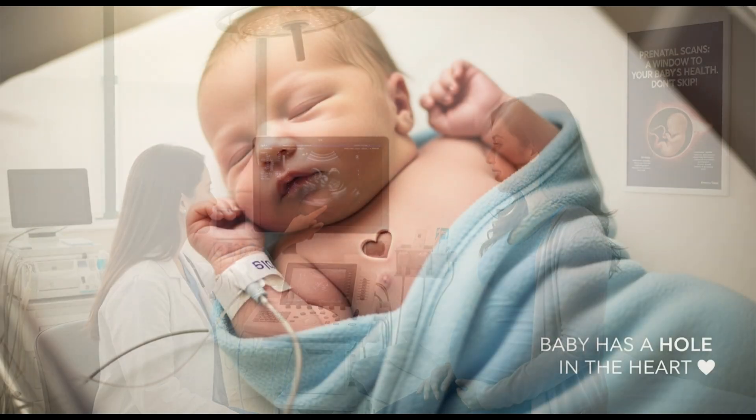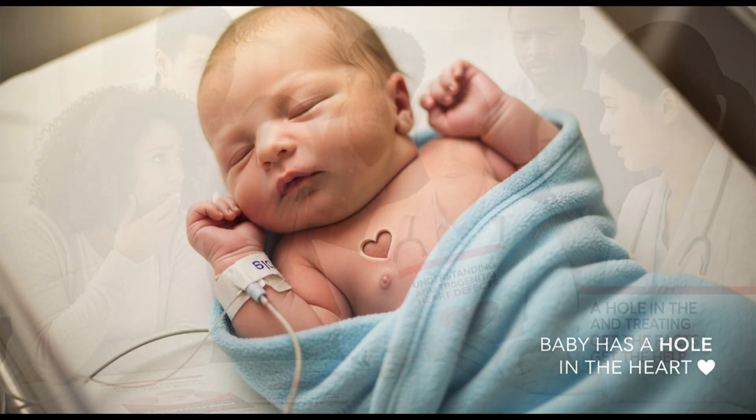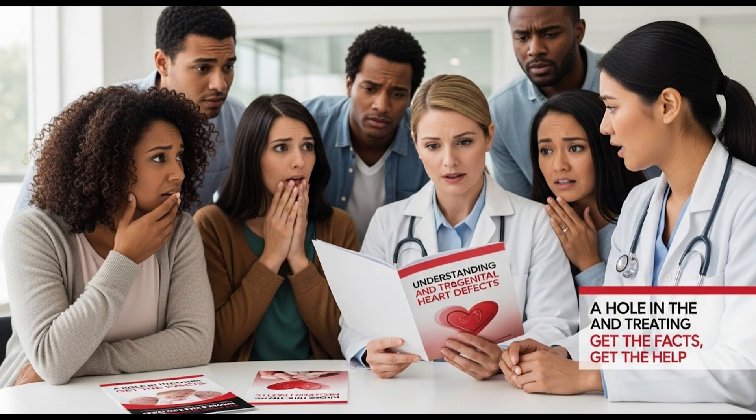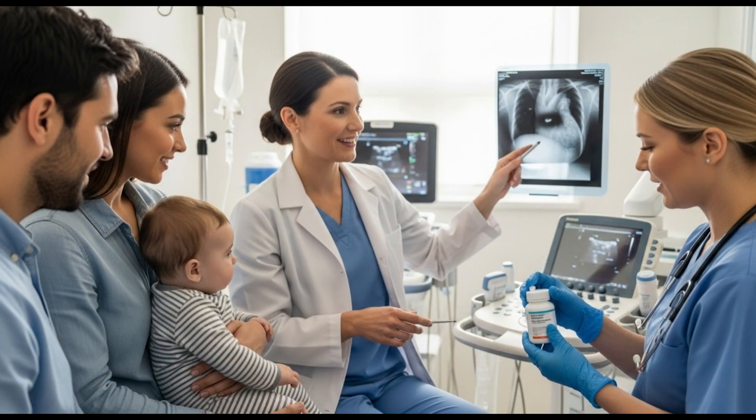If you've just learned your baby has a hole in the heart, remember: it's not your fault. It's not the end. Medicine has made incredible progress in treating this condition. Early detection, follow-up, and care make all the difference.